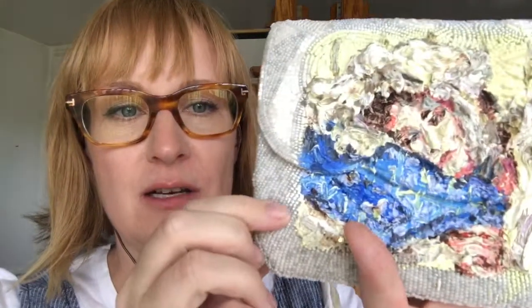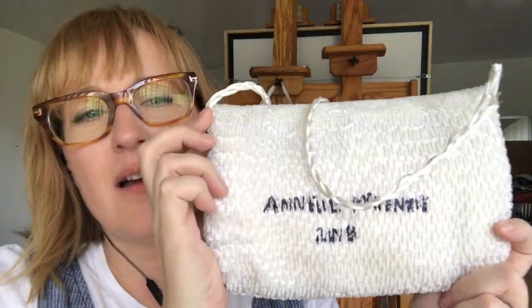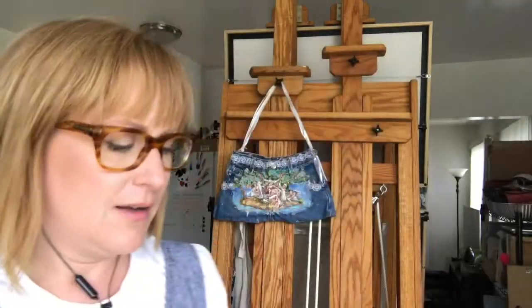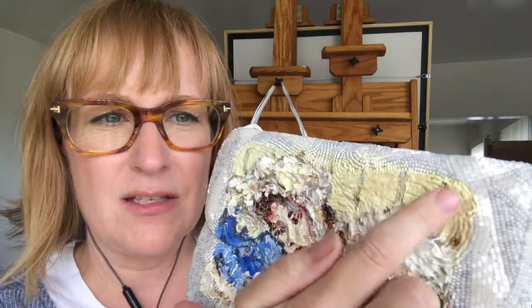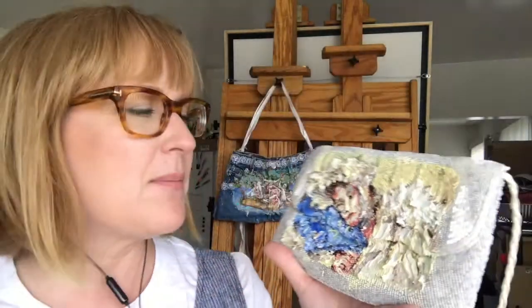It's done on this beaded purse. Here's the back — kind of a weird looking signature, but you can kind of see it. I usually paint in this very thick textured style, and I really like the texture of the beads showing through the paint. This might be one of my favorites from the whole show.